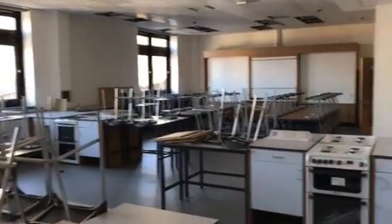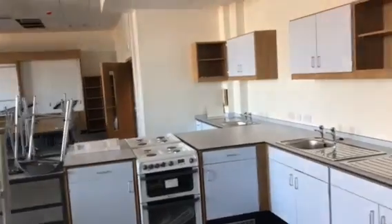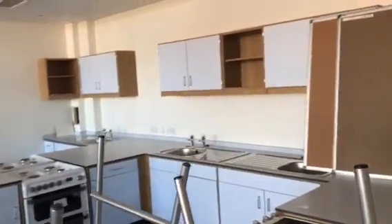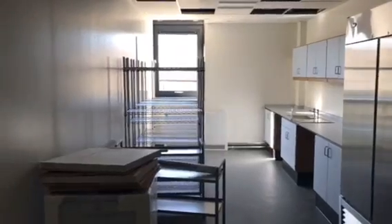Here's the home economics room, all kitted out and ready to go. This is the storage facilities for food and technology.